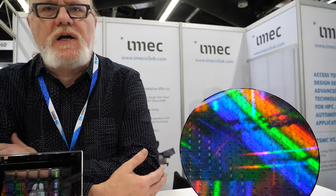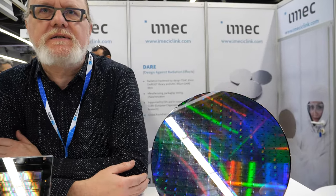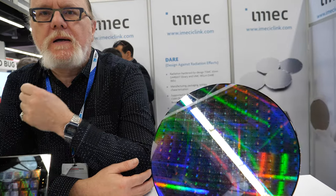Hi, please introduce yourself. I'm Steven Dedant, I'm the operational manager of IMEC IC-Link, so I'm responsible for the technical operation of chip services, anything from design to supply chain of ASICs — application-specific ICs. So what's the latest technology you're showing here?